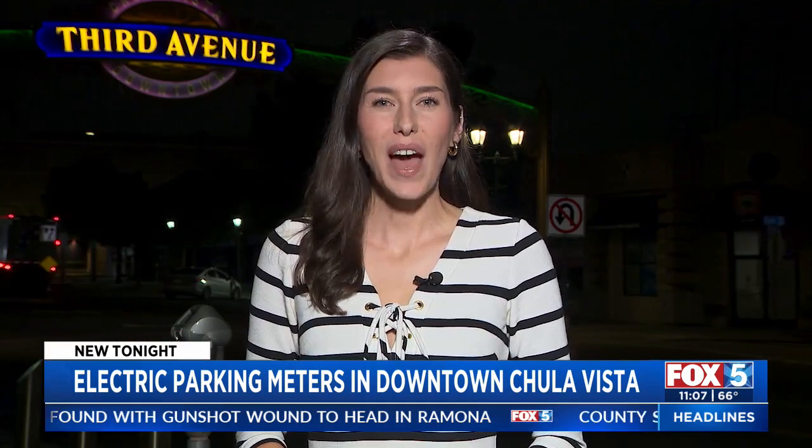The city also provided a website where residents of Chula Vista or visitors can learn more about this new parking program. That link is up on fox5sandiego.com — just click on the Scene On tab. Reporting from Chula Vista, Kasia Grigorczyk, Fox 5 News.